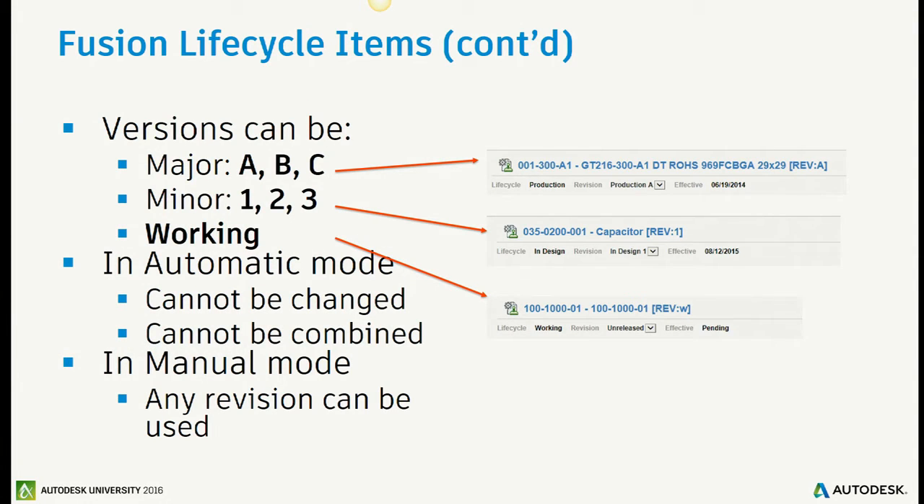The item has a lifecycle state and lifecycle transition. The change order automatically identifies if you're going to the B version. It also has a cut-in effectivity — when looking at an item structure you want to know how it looks on a specific date. Whenever something is released through a change order, a version is created with an effectivity date that cuts it in. If customers want automatically assigned numeric versions, we don't do that — we keep it consistent — but you can switch to manual mode.